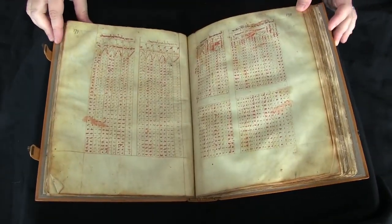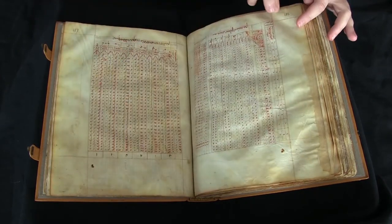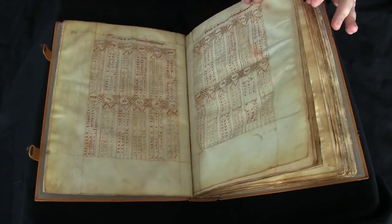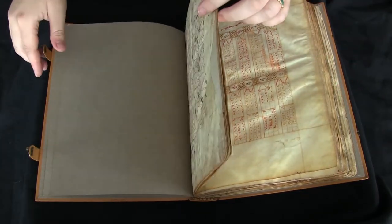If you'd like to find out more about this manuscript, you can visit Pen in Hand. There are high-resolution digital images of every page, along with a complete description of the manuscript. And this has been your video orientation to LJS 57.